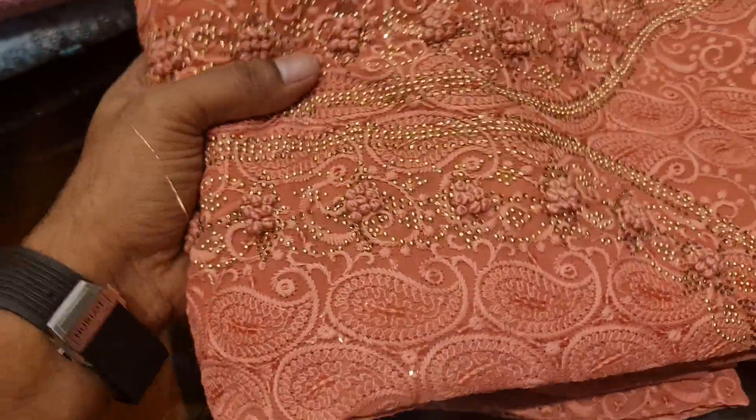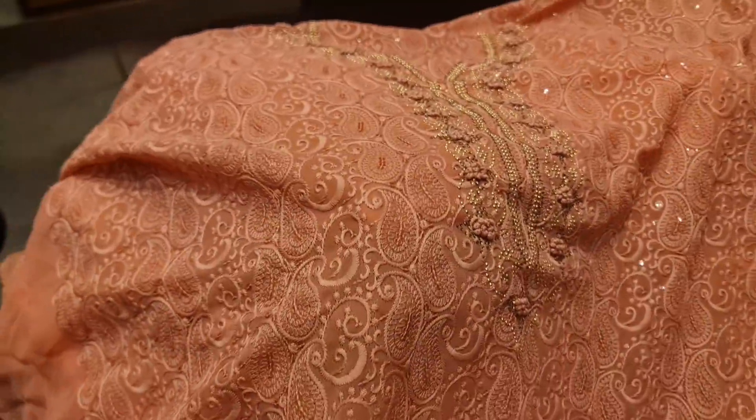First, we have a Dilly Boots collection. This is a Dilly Boots collection — an original Dilly Boots collection. This is a Shram Dhorne. This is a four-piece collection. Yes, it is four-piece.